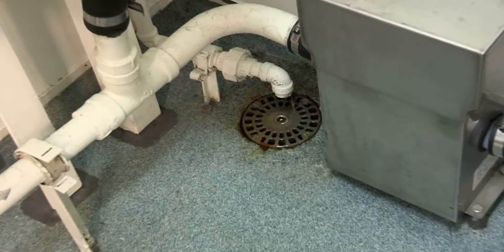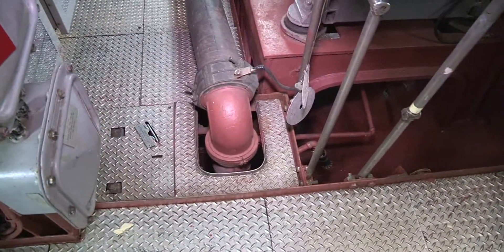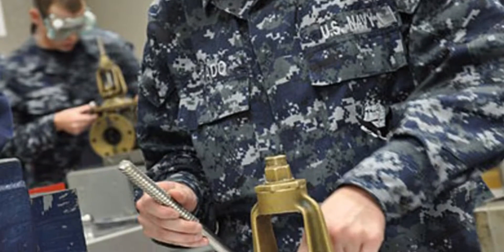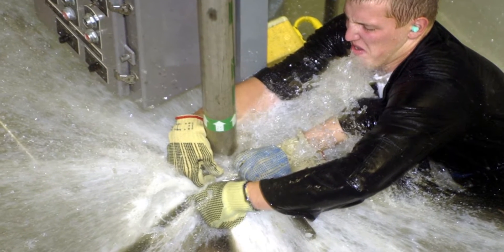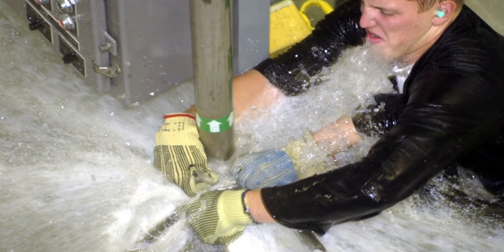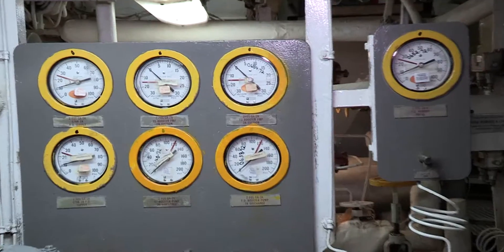Leaks are the most common form of problem with a piping system, and are obvious because of wet spots or soaked lagging. Trace every wet spot you see to its source and note it. Poor or cracked welds, improperly made up flanges, leaking gaskets or packing, pinholes from corrosion, or piping damage are all possible sources of leaks. This is a great place to test your CSI abilities.